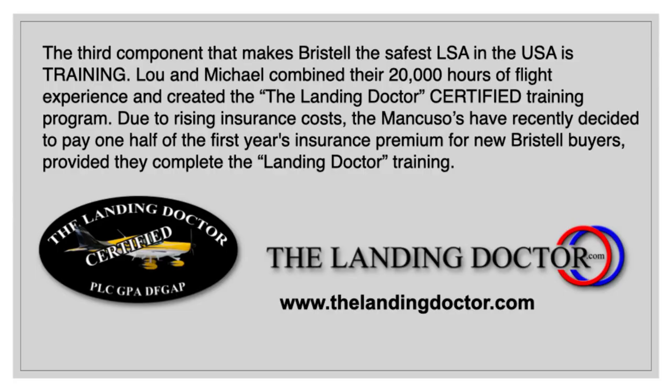The third component that makes the Bristel the safest LSA in the USA is training. Lou and Michael combined their 20,000 hours of flight experience and created the Landing Doctor Certified Training Program. Due to rising insurance costs, the Mancusos have recently decided to pay one-half of the first year's insurance premium for new Bristel buyers, provided they complete the Landing Doctor Training Program.